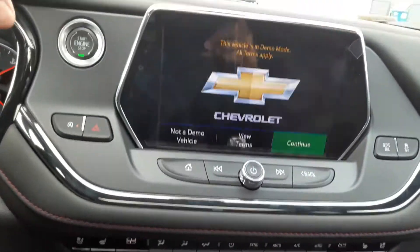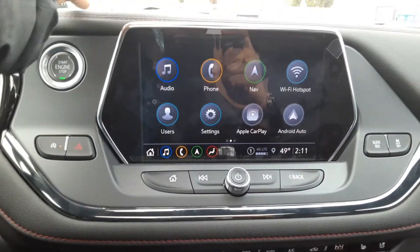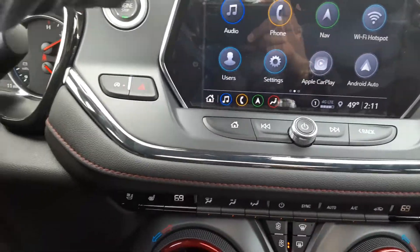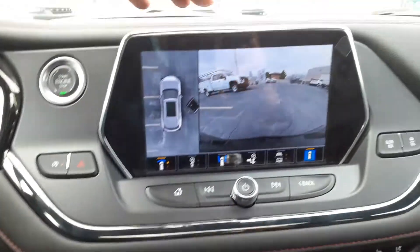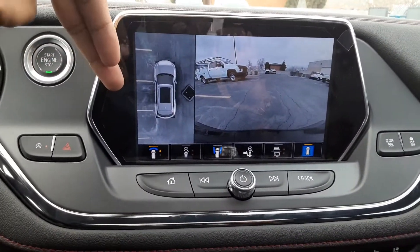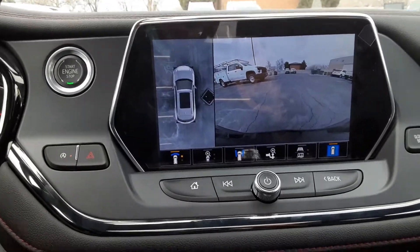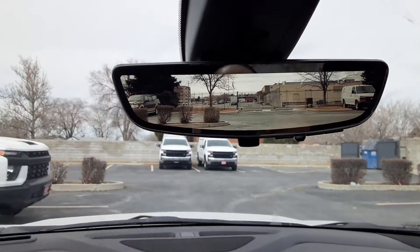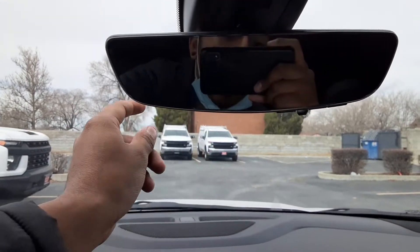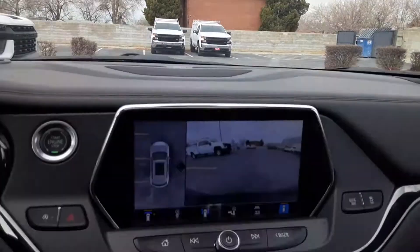Once you hop on over to the center, you have auto stop, you got your hazards, you got a six-inch entertainment center, built-in navigation, Apple CarPlay, Android Auto. My favorite thing about this one are the cameras — you have a 306-degree view angle with HD surround vision, plus a backup camera as well. If it ever gets annoying, you're always welcome to turn it off. It's pretty convenient to have.